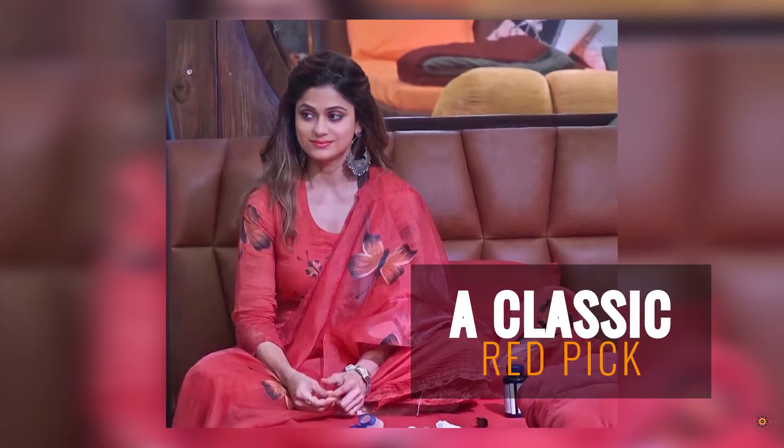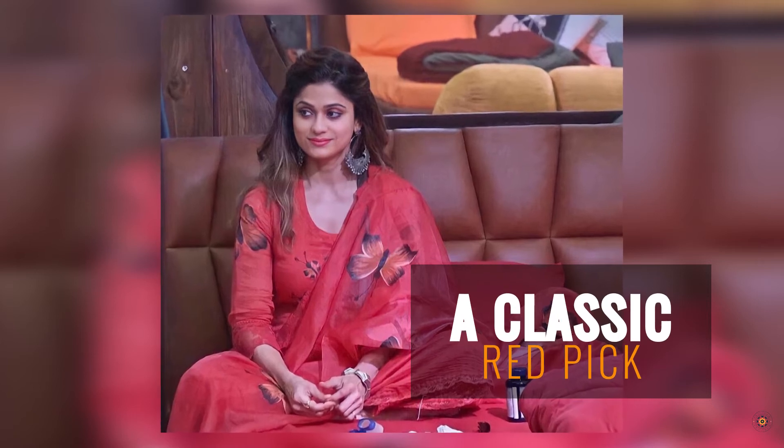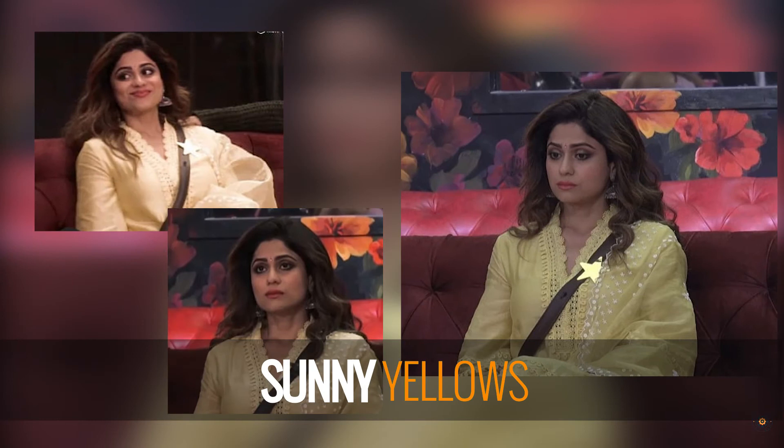As you can see, Shamita Shetty was spotted wearing this stunning piece in the Bigg Boss house. She is all about the sunshine vibe, and was spotted wearing this yellow number that is always shining bright.